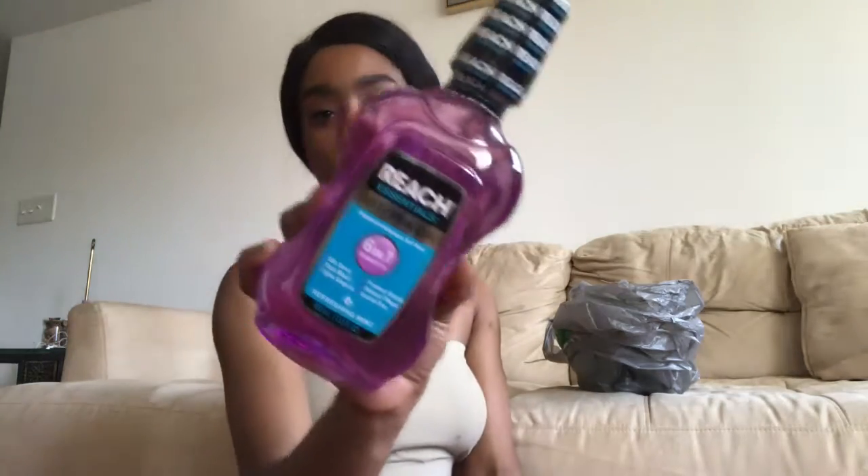Next I have some mouthwash — anti-plaque, just your basic mouthwash. The purple one is cute. Next I have some nail polish remover because I don't have any — I painted my toes and I need to redo them. You should never pay overpriced for nail polish remover; just go to the dollar store. Now our second bag.